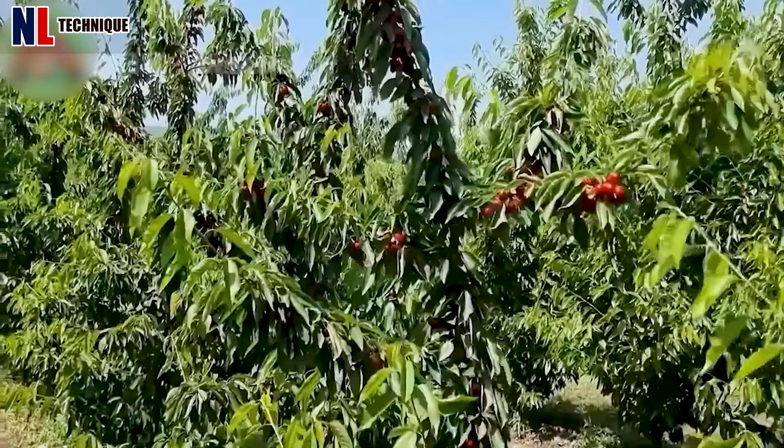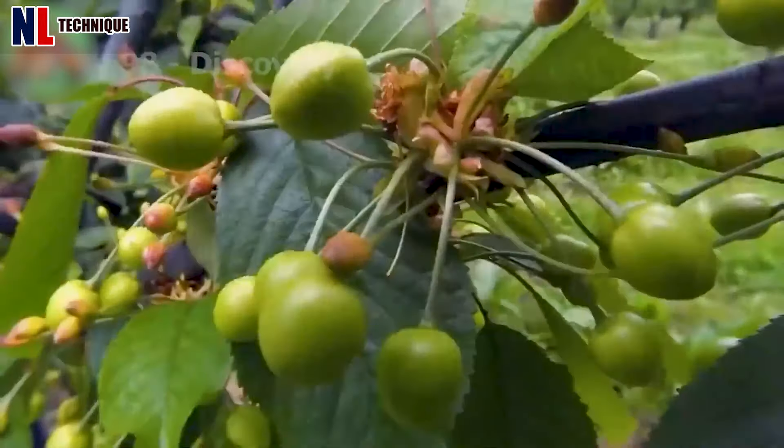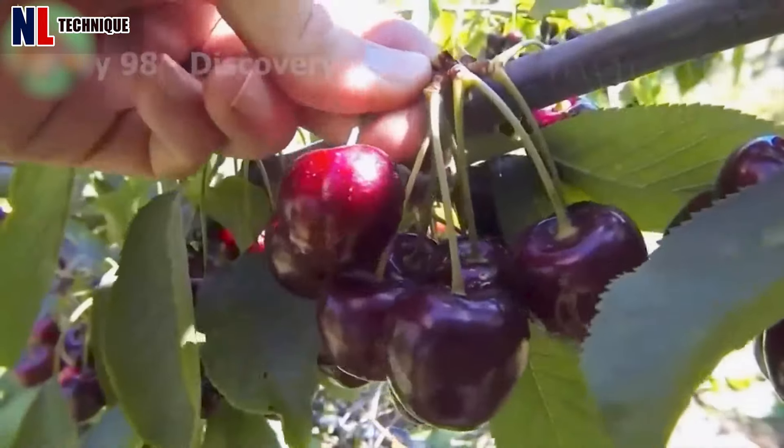Cherries are among the most coveted fruits of summer in the U.S., yielding approximately 400,000 to 500,000 pounds annually during their 90-day season.